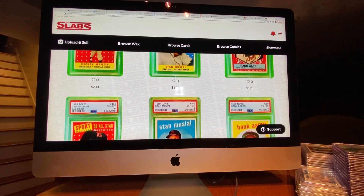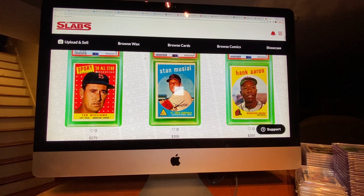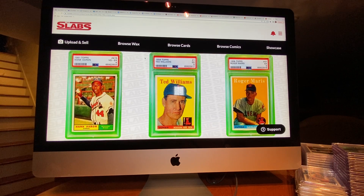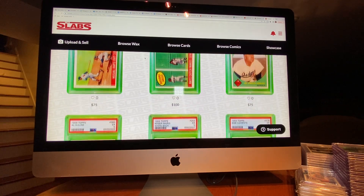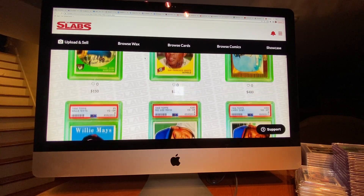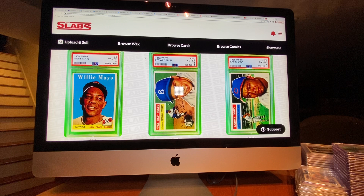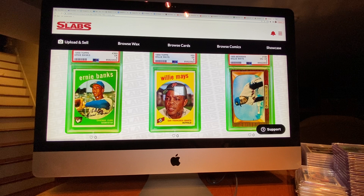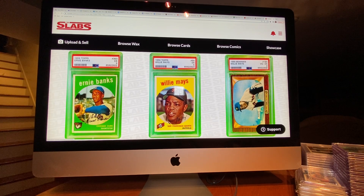There are quite a few pieces in here — a bunch of 59s, a 61 Topps Aaron, some Ted Williams. I thought some of these PSA cards were a little undergraded, honestly. I thought some of them should have been graded a little higher. Like this Willie Mays — I think that looks more like a 5 than a 4. This Mays is graded a 5, but I think it looks more like a 6, you could even argue 6.5.